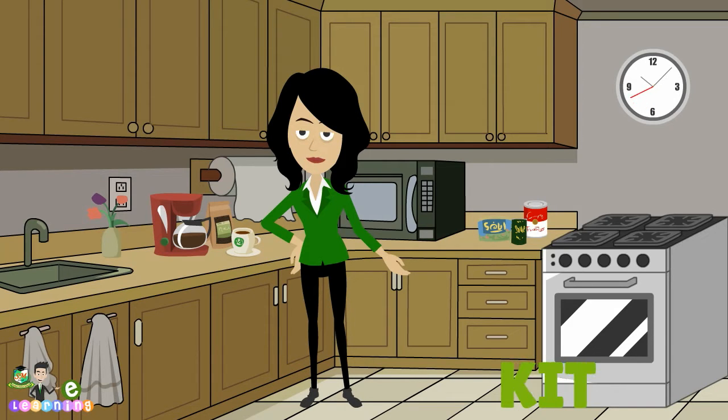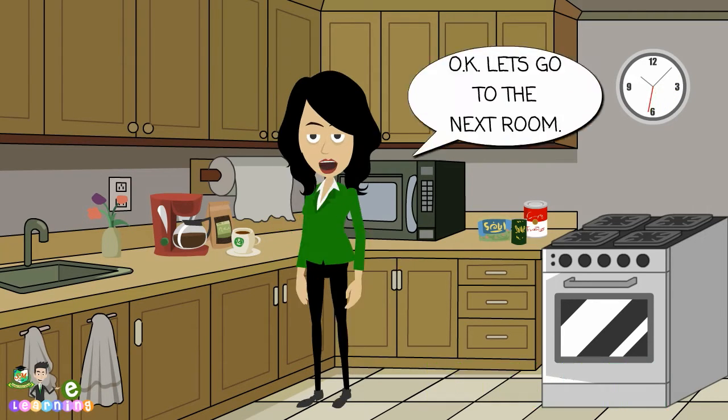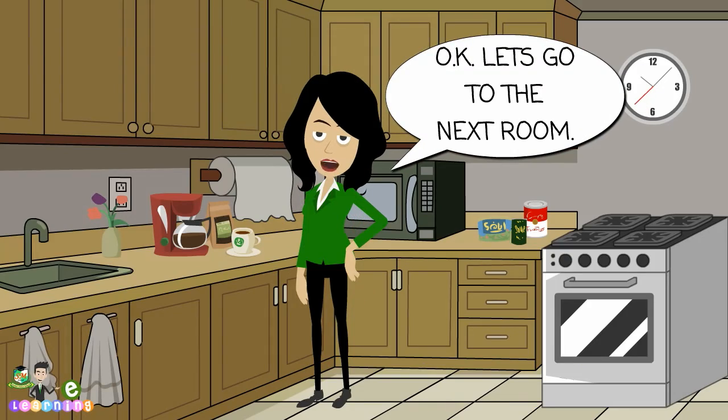T, C, H, E, N. Kitchen. Kitchen. Okay, let's go to the next room.